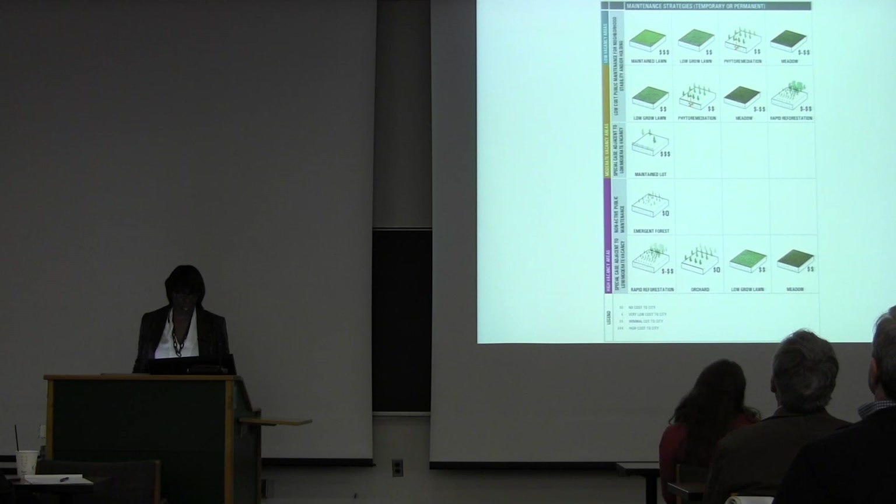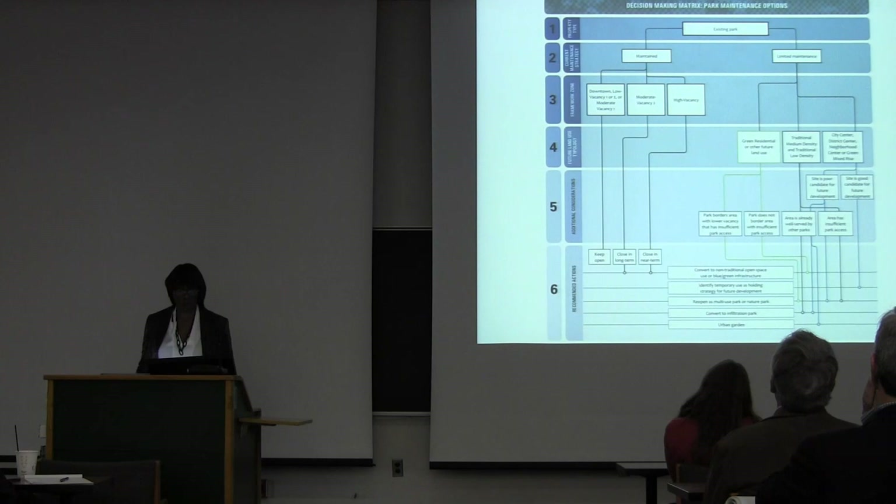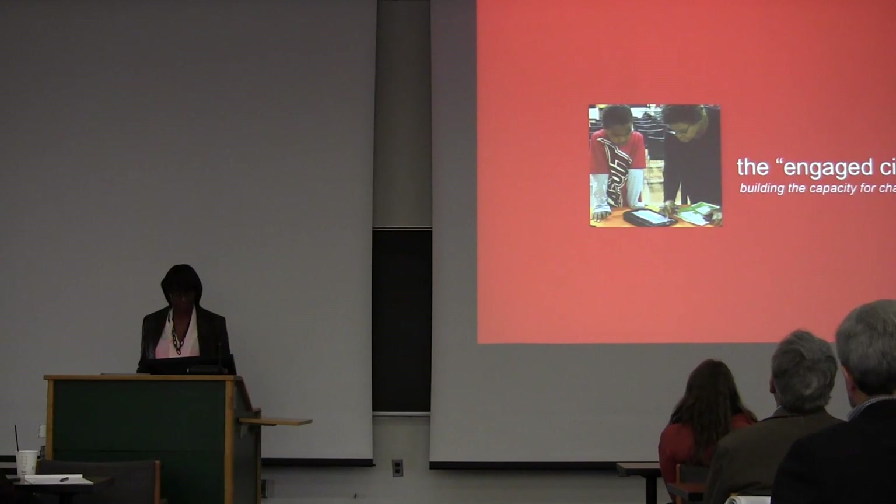We also wanted to look at — because there's a lot of land that won't be developed over time — landscape tools we could deploy as temporary measures, like emergent forests, orchards, low-grow lawns, or phytoremediation. We created a whole matrix for decision makers to help them decide where you would deploy one type of landscape versus another.